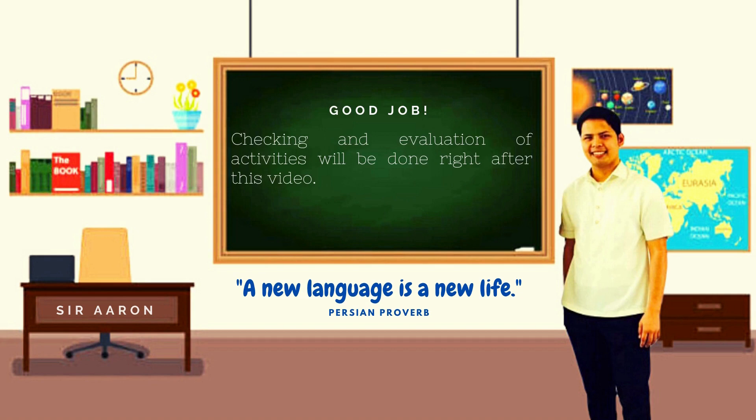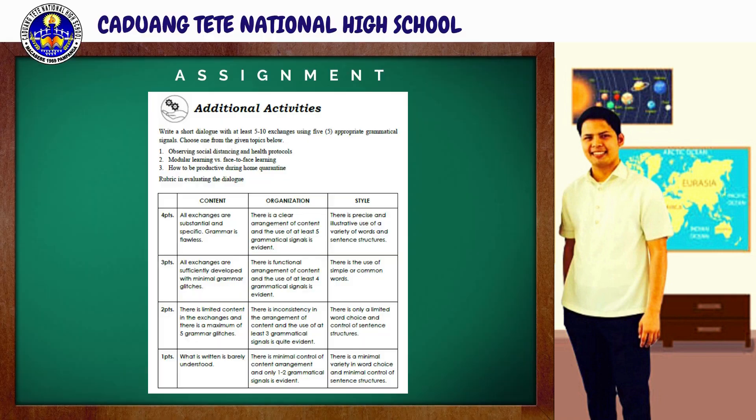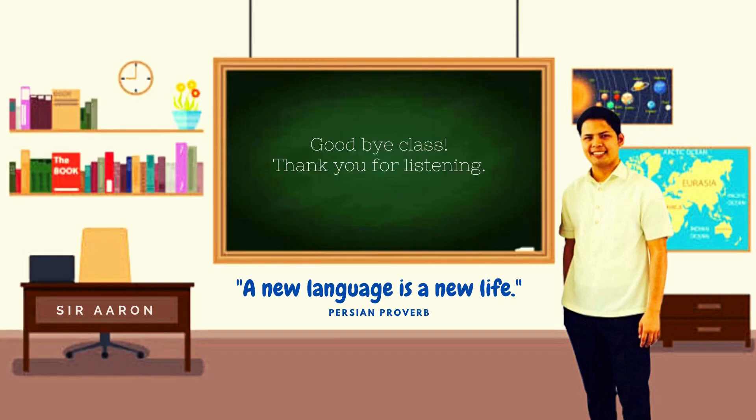Good job, class! Your answers may vary in this activity. That is why evaluation and checking will also be done right after this video. For your assignment, you're going to do the additional activities. Write a short dialogue with at least 5 to 10 exchanges using 5 appropriate grammatical signals. Choose one from the given topics: number one, observing social distancing and health protocols; number two, modular learning versus face-to-face learning; number three, how to be productive during home quarantine. You will be graded using the following rubrics. And that's all for today. I hope you learned and enjoyed a lot about this session. Thank you for your cooperation. Till next time, bye!